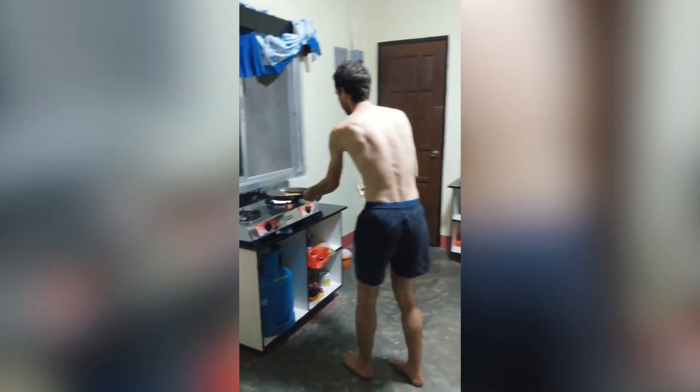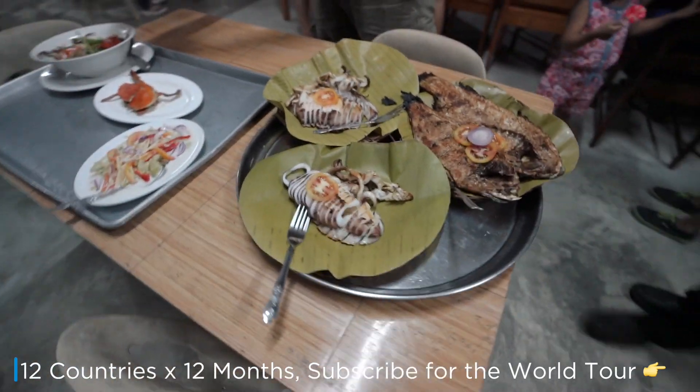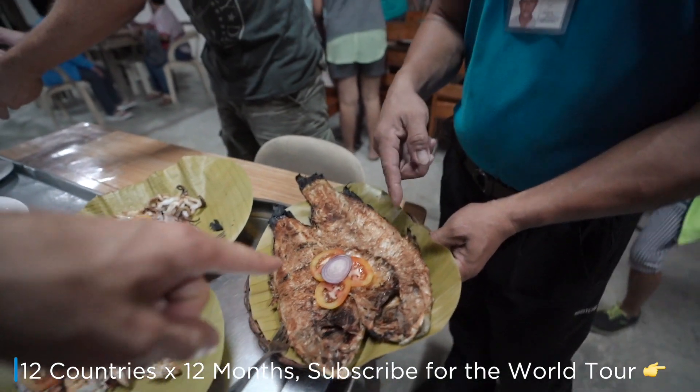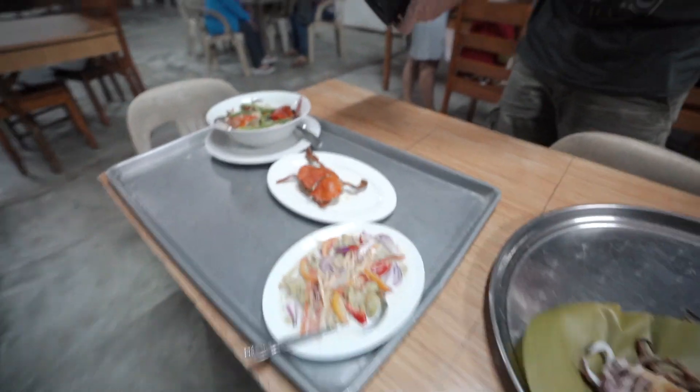Whoa, look at that! Yes, this is a mole mole — and that is squid. Wow, how do you call it? Mole mole? Yes sir. And the squid — wow, look at that!